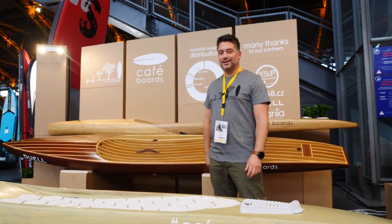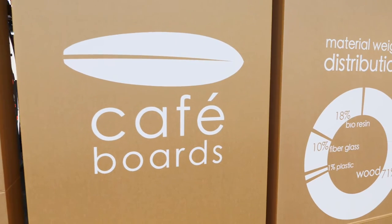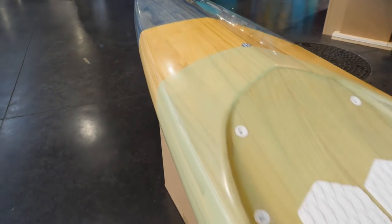Hello, I'm Martin and we bring here from Czech Republic something different — our brand Cafe Boards, which brings these hollow wooden boards made from Paulownia.